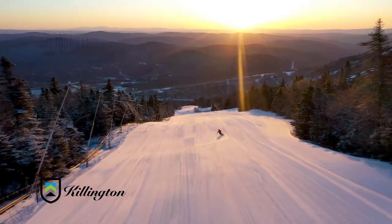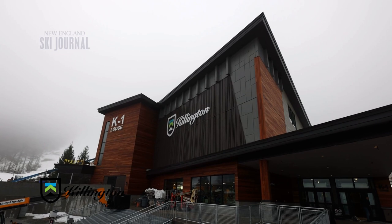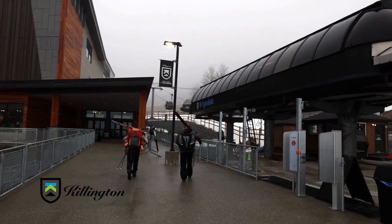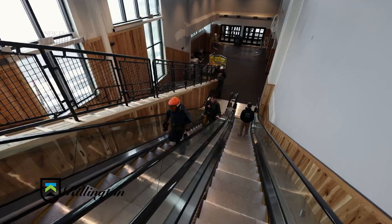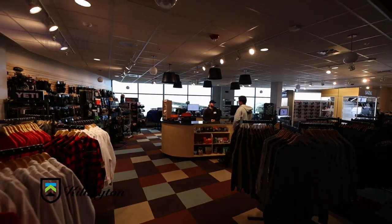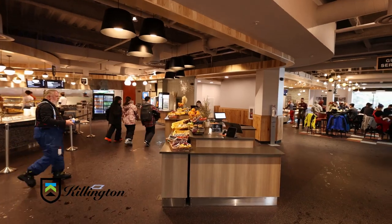At Killington, they're always looking for new ways to improve the guest experience, and this winter they opened their brand new K-1 Base Lodge. The new lodge is about 50% bigger — almost 60,000 square feet. It has three floors: the main level at grade with the gondola, two escalators up to the food court level, and the bar area above that, adding about 50% more occupancy to handle busier days.